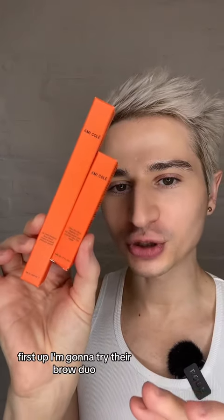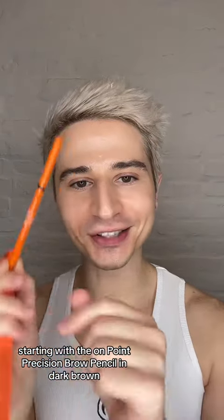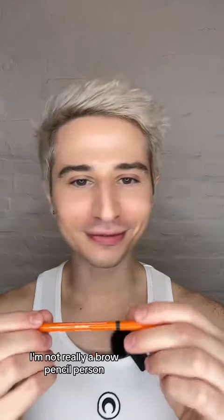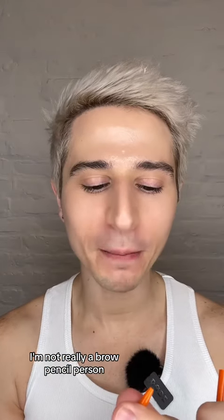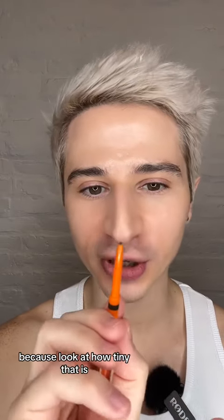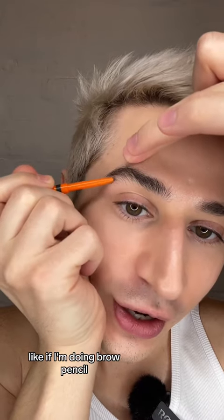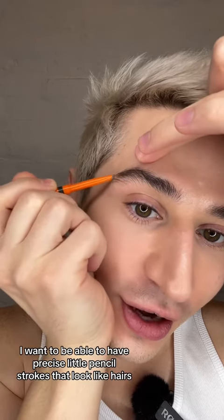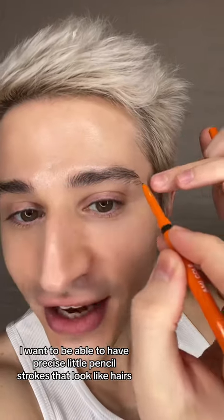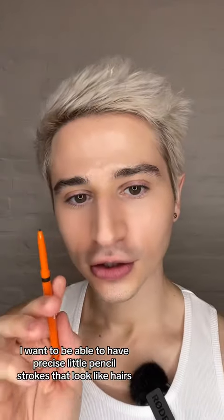First up, I'm gonna try their Brow Duo, starting with the On Point Precision Brow Pencil in Dark Brown. I've not really been a brow pencil person, but I can already tell that this will be up my alley because look at how tiny that is. If I'm doing a brow pencil, I want to be able to have precise little pencil strokes that look like hairs.